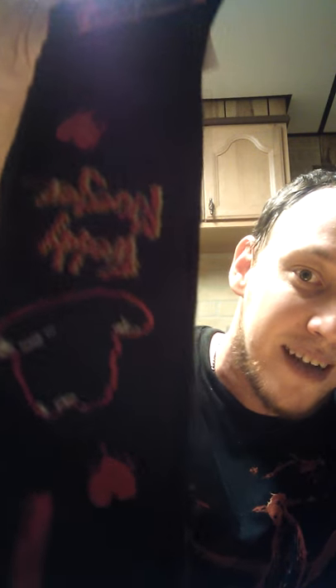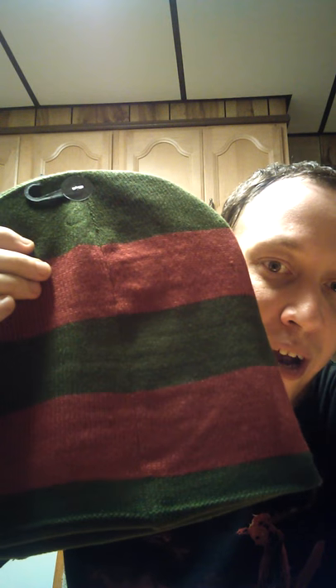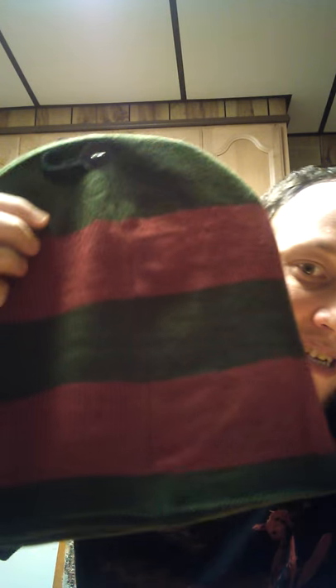I also got some awesome Nightmare on Elm Street Freddy Krueger socks. It says 'I heart Freddy Krueger' and the heart is actually Freddy's hat. There's some print on the bottom too — I'm going to open these up soon. And I got a Freddy Krueger striped beanie for around $12 or $13. I love beanies and do wear a lot of hats in the winter. This is the Freddy sweater-style beanie with his claws scratched through the hat. I love this and can't wait to wear it in the winter.